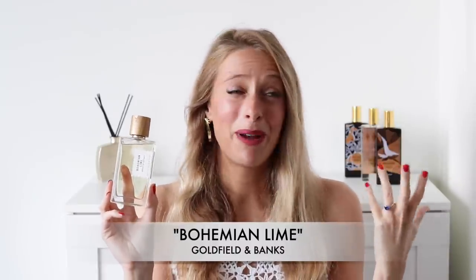The first fragrance is a new release from Australian brand Goldfield and Banks. It is called Bohemian Lime. They kindly sent me this fragrance to try and I am mind blown by this perfume. I honestly was not expecting a scent like this at all. I was actually a little bit wary of trying a lime fragrance — lime isn't my particular favourite note — but in here it is done in such an outstanding way.